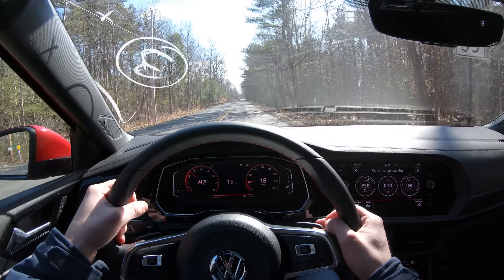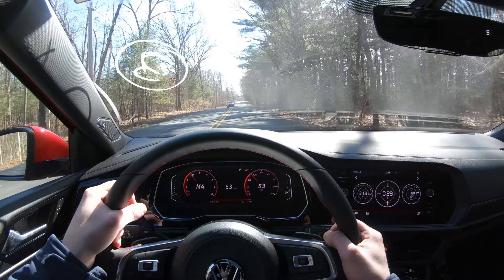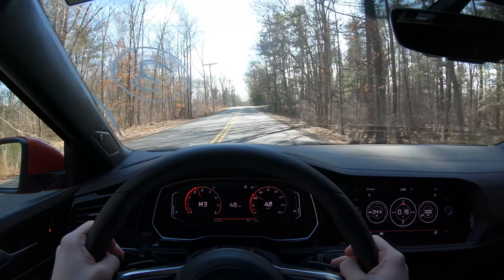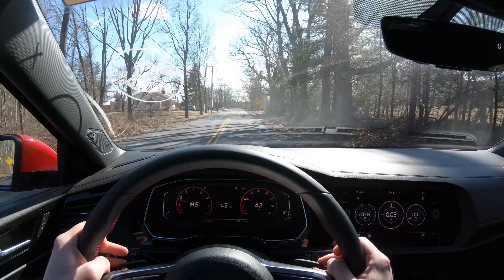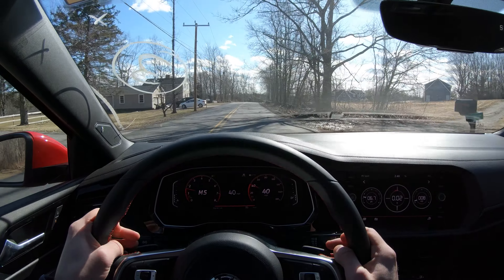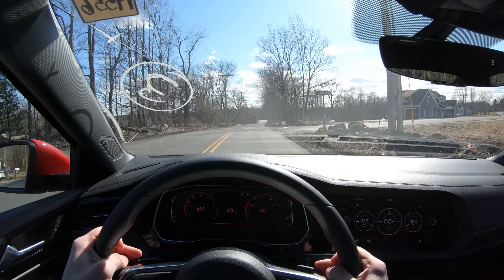We're in sport mode. Wow, it picks up. The DSG is very, very responsive. I will say that it shifts instantly, and you kind of really don't even notice that it shifts — that's how instantaneous it is. This is a really, really nice riding car.